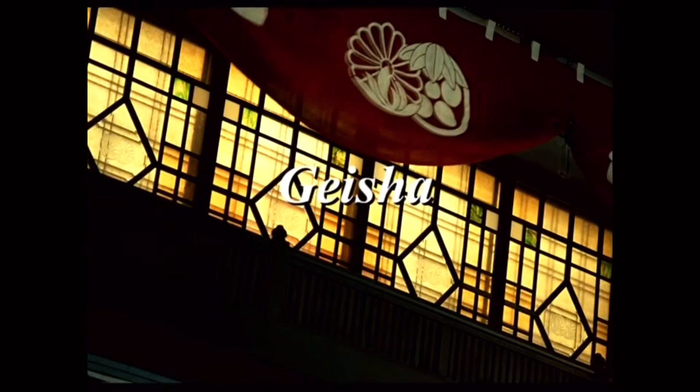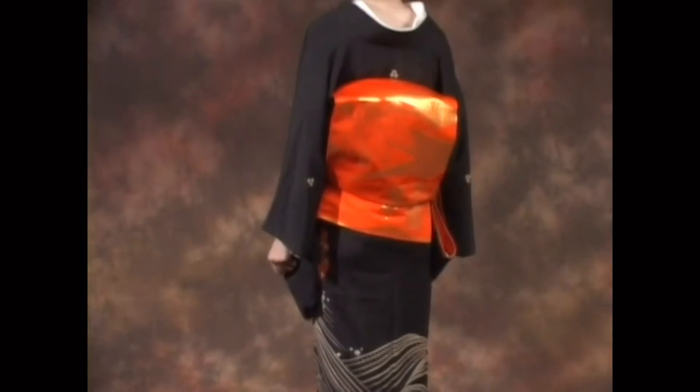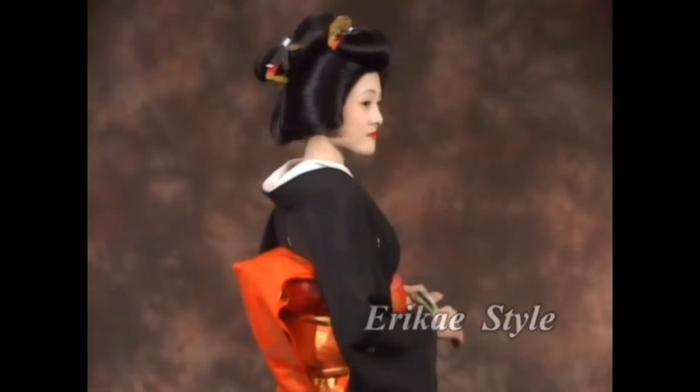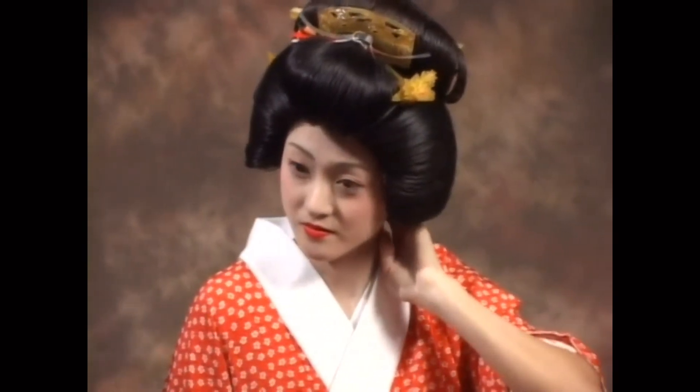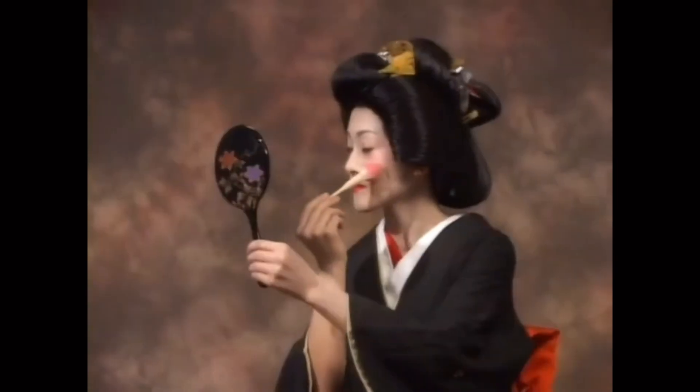Geisha. Erikae is the day Maiko becomes a geisha. On this day, the color of their collars is changed from red to white. Also, the way of wearing their sash is changed from the hanging style to the drum shape style, and they begin wearing a special wig.